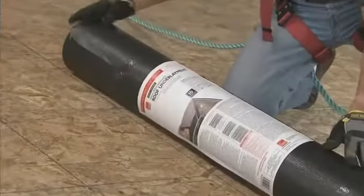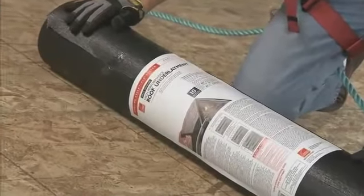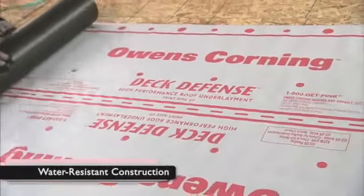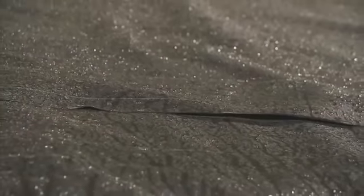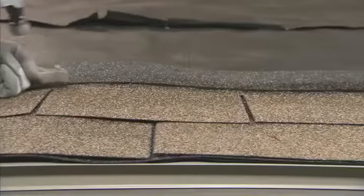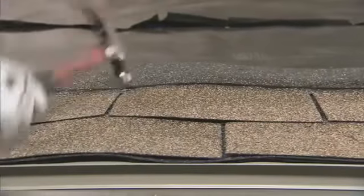Owens Corning Deck Defense Underlayment offers the ultimate in protection. It has a tough, water-resistant construction. Regular felt underlayment can absorb water and wrinkle when exposed to moisture, which can lead to a bumpy, unattractive roof installation.